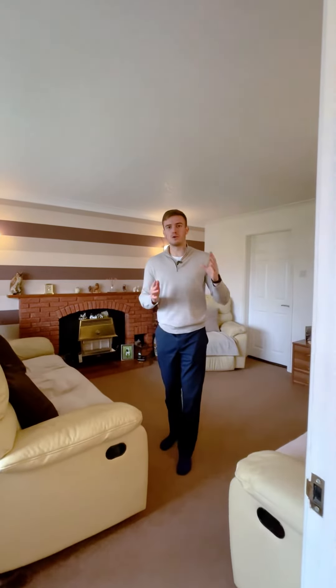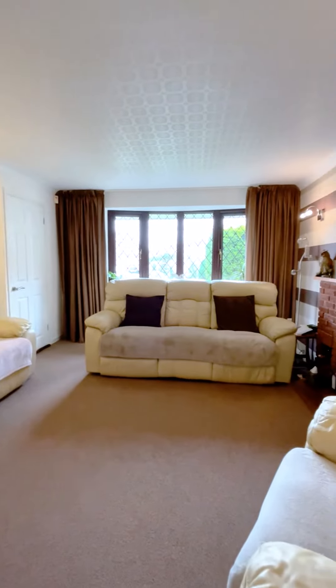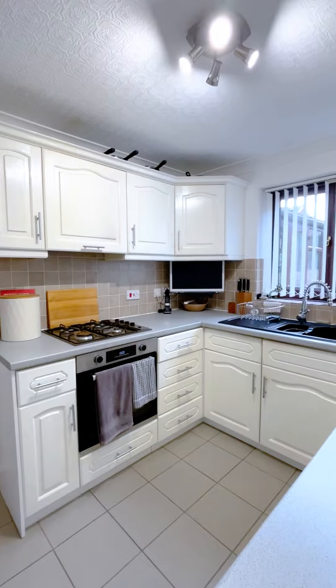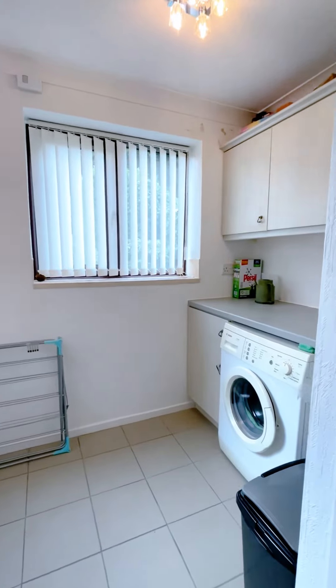Coming into the property now, hallway to the front. As you come into the left side of the property, you've got a lovely light lounge with a bay window. Follow through into the kitchen and dining room, both separate but easily opened up. Off the kitchen there's a really large utility with access to the garage, and to the rear there is a lovely built conservatory.